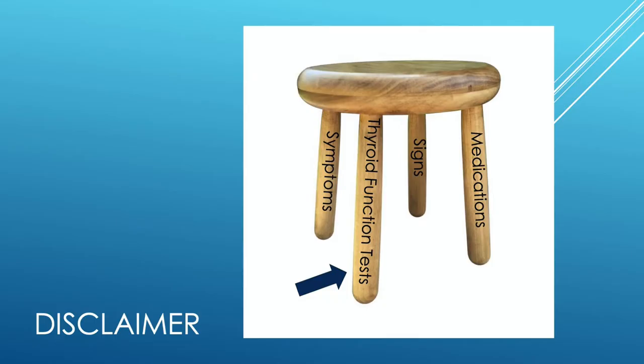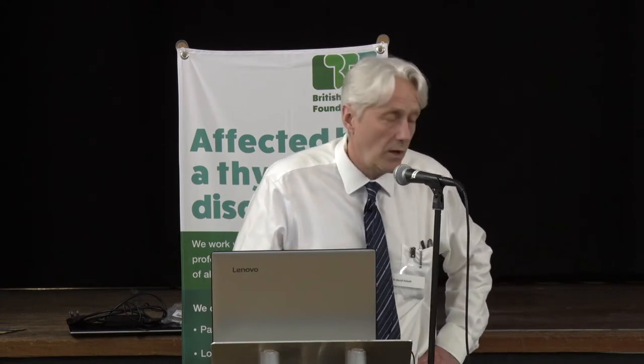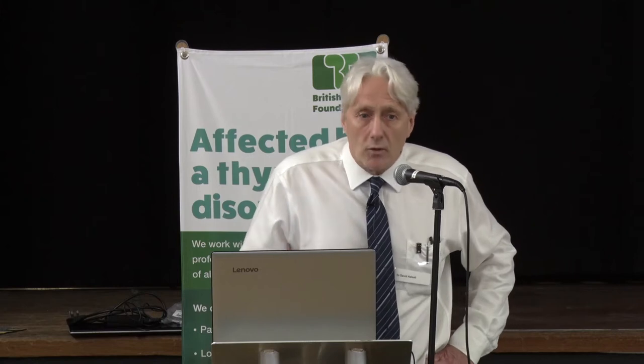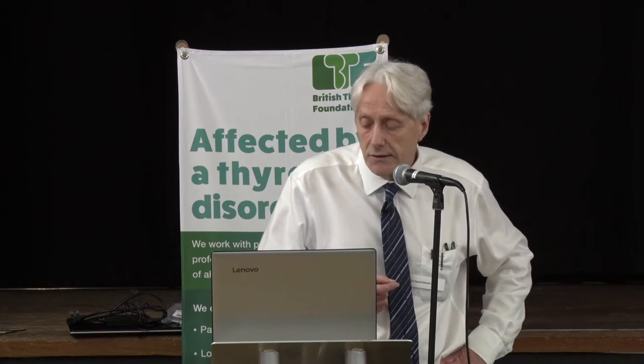First of all, a disclaimer from me. Thyroid function tests are only one element of the things we can offer for people with suspected thyroid disease, and they can't be interpreted on their own. This is known in the trade as treating the numbers. We need to look at all aspects of this picture to interpret the tests correctly.